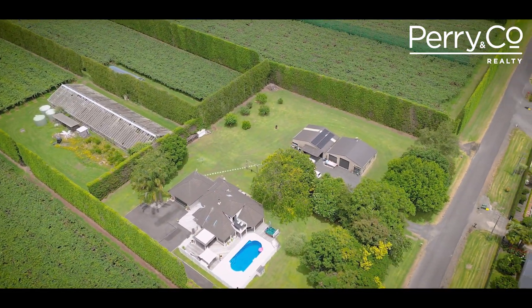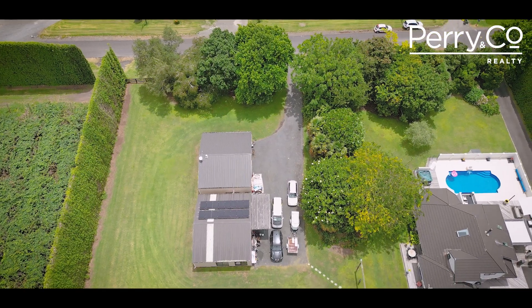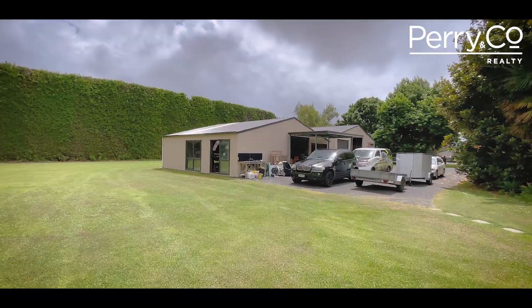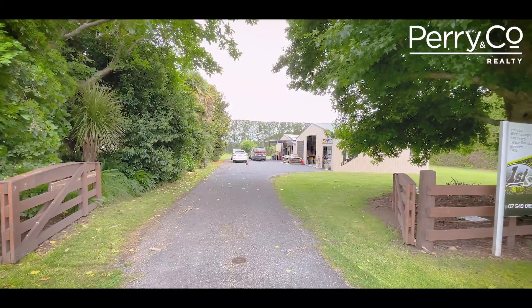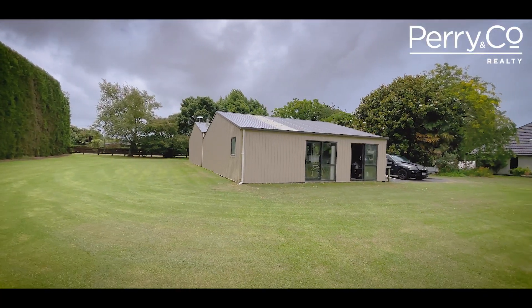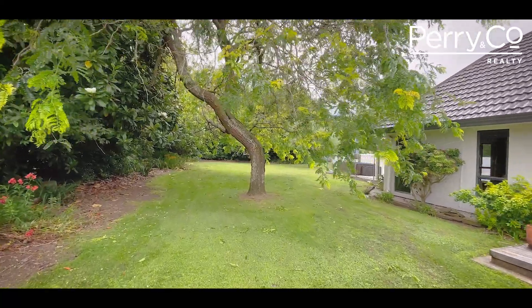Are you downsizing from farming, escaping from busy city life or considering building a business or two from home? The two 99 square metre sheds currently house a thriving business in one and classic cars in the other. With two ranch sliders offering a restful green vista, this second shed could be a lovely therapy room.